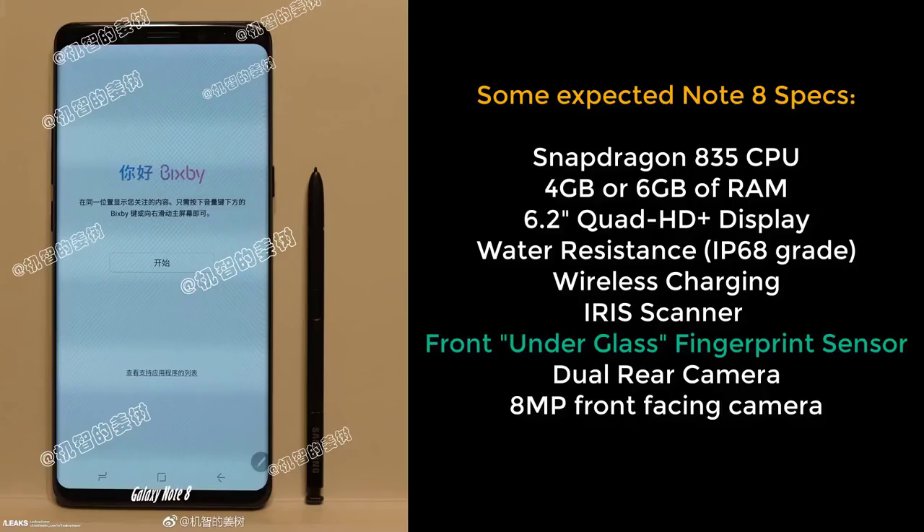As for the specs, these are what to expect from the Note 8, although mostly an educated guess with a minimum of confirmed leaks. We're going to have a Snapdragon 835 CPU, 4 or 6 gigabytes of RAM — hopefully 6 — a 6.2-inch display with Quad HD Plus resolution, just like the Samsung Galaxy S8. Of course, we'll have water resistance with an IP68 rating, wireless charging, iris scanner, front fingerprint sensor, dual rear camera, and an 8-megapixel front-facing camera.